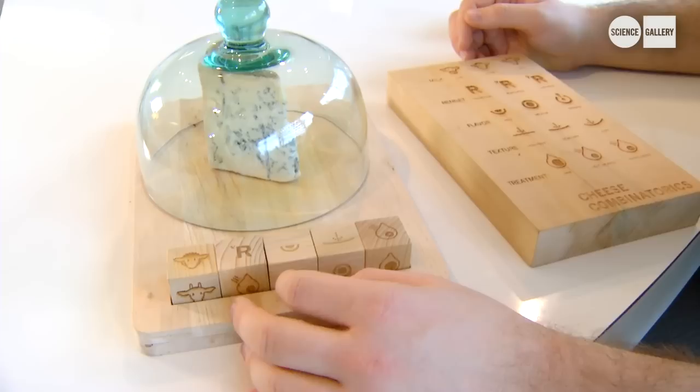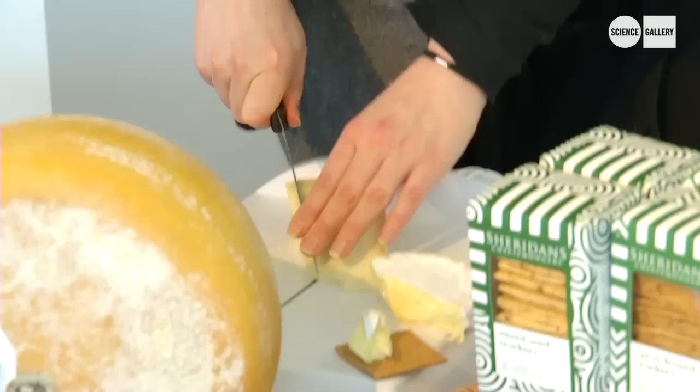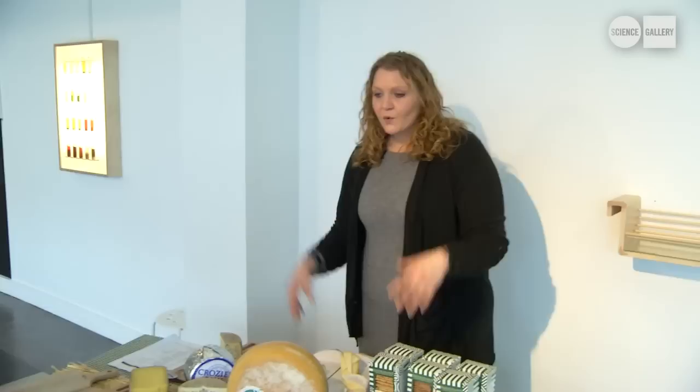In this case it's a Crozier Blue, which is a sheep cheese with vegetarian rennet. It has a mild flavor, especially for a blue cheese. It has a semi-soft texture and the milk has been pasteurized before it was turned into cheese.